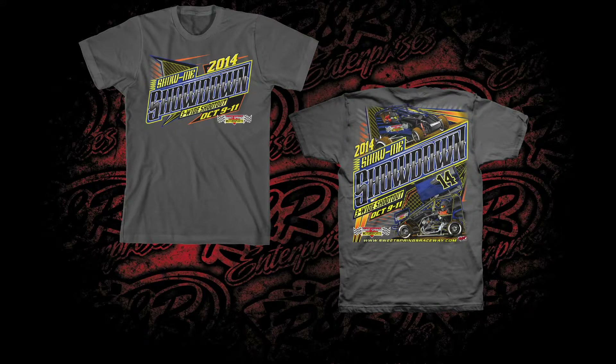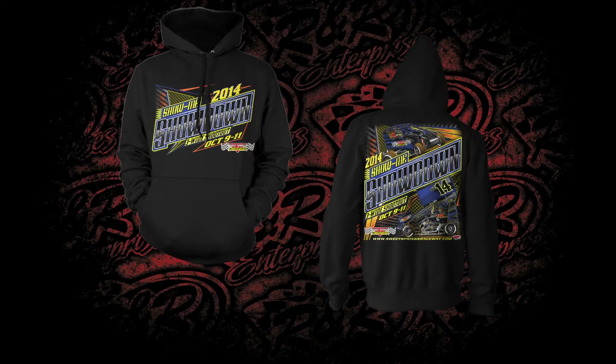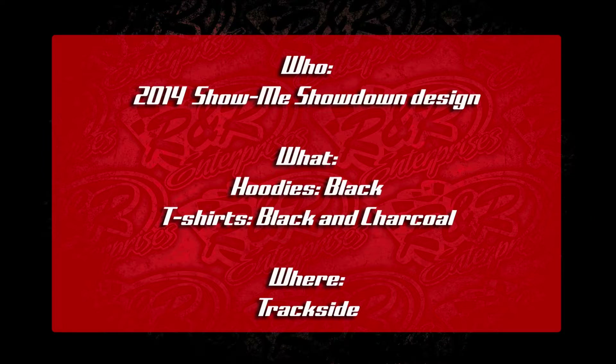Folks, it looks great front and back, and this design was printed on black hoodies as well as black and charcoal t-shirts. You can pick up this great looking apparel trackside at the event.